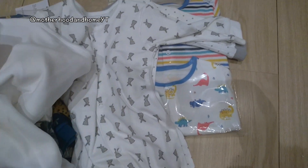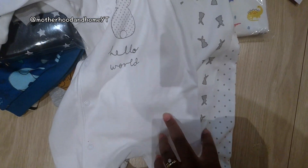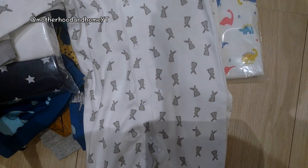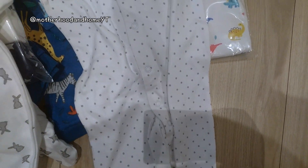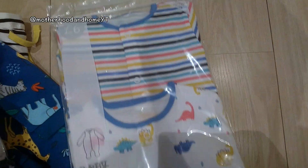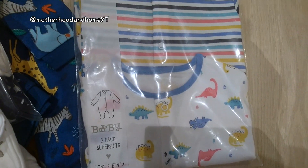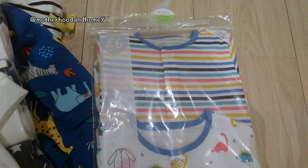In the pack of three we've got a plain one with little studs going down the side, a bunny prince one with studs down the middle, and a polka dot one — beautiful, with studs down the middle. Then lastly a pack of two sleep suits for £6 — one is a dinosaur theme and the other is a pastel rainbow striped one.